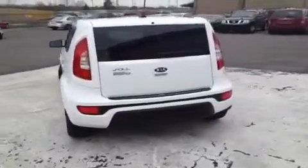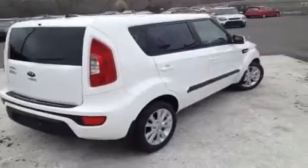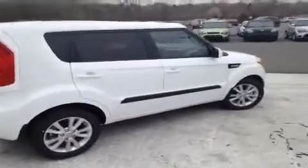This vehicle can get up to 30 miles to the gallon on the highway. It comes with a 10 year or 100,000 mile limited powertrain warranty and a 5 year or 60,000 mile roadside assistance plan.